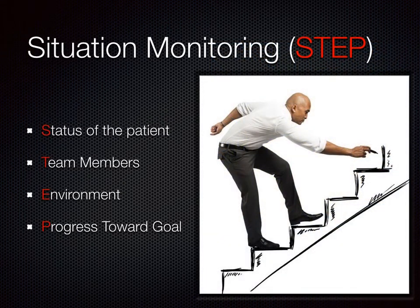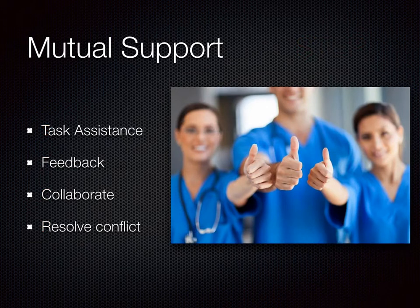Situation monitoring can follow the acronym STEP, in which the charge nurse or team leader can attain information on the status of the patient, team members, environment, and progress toward the goal. Mutual support can be demonstrated by providing task assistance, feedback, opportunities to plan collaboratively, and by resolving interpersonal conflict.